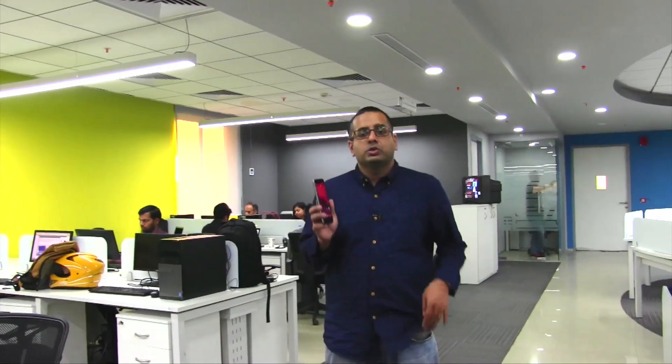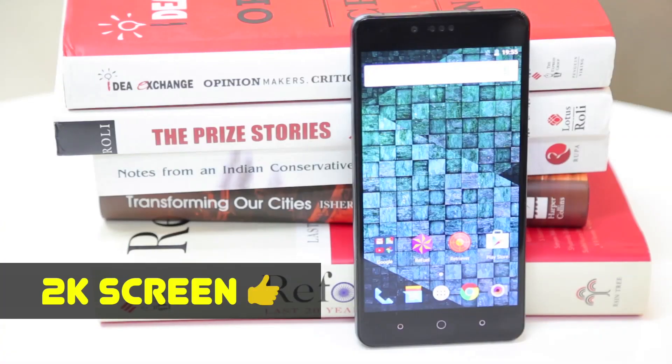It takes you just a moment to see what's great about this phone, and that is the 2K screen or the QHD screen, which is the cheapest right now. That is a big USP for this phone. It's a stunning screen to look at and gives you great detail.